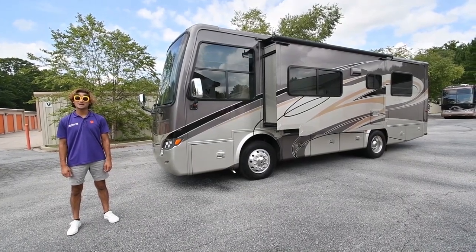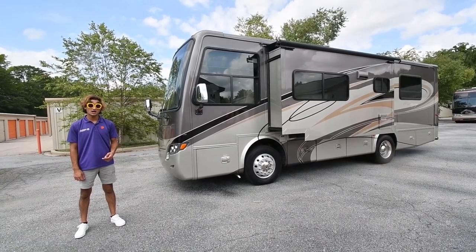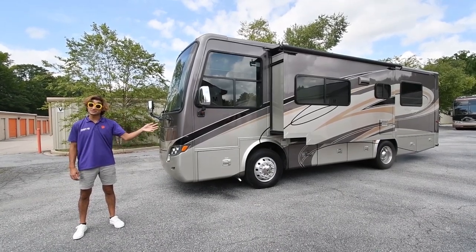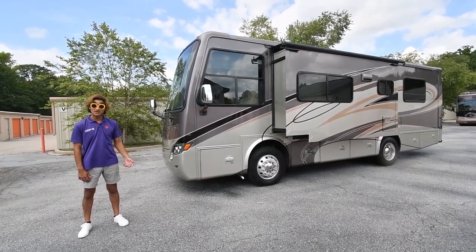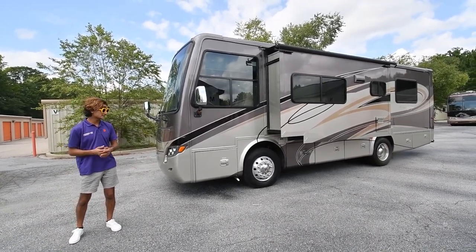Hey there, my name is Mayim Shah with RVMax.us and today I have this 2011 Tiffin Allegro Breeze. I like to think of it as a baby Phaeton. It's got full body paint, rear diesel, airbag chassis, full air brakes, exhaust brake — all the good stuff you'd see in a diesel bus — and it rides on a Powerglide Tiffin chassis.